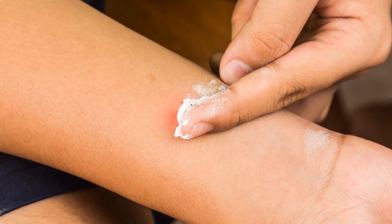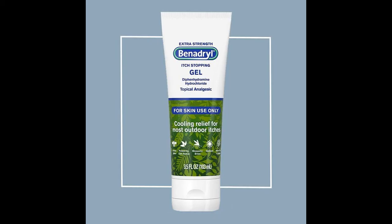Mix 1 tablespoon of baking soda with just enough water to create a paste. Wait 10 minutes, and then wash it off. You can also use an over-the-counter anti-itch or antihistamine cream to help relieve the itching.